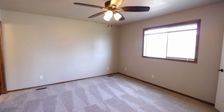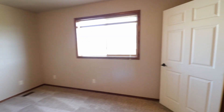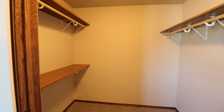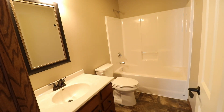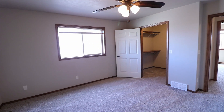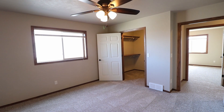Last but most definitely not least is going to be the wonderful master bedroom. This does have a walk-in closet and a full bathroom. Here is the full master bathroom. If you're interested in viewing this home, give us a call at 605-274-7373, or visit us online at expressrpm.com/rentals.